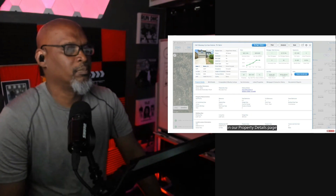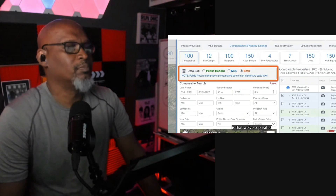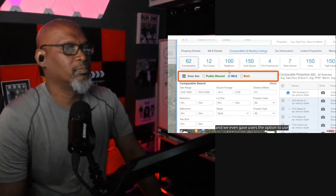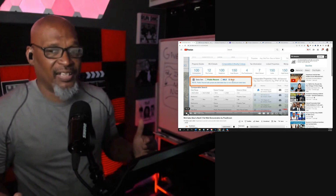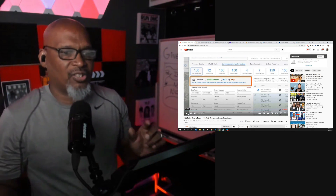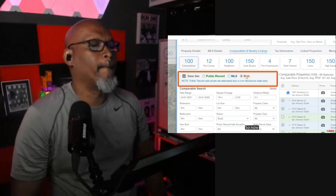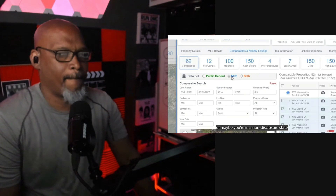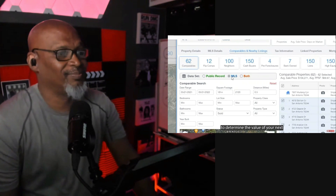Now for the biggest change in our property details page: the comparables and nearby listings. The first major change is that we've separated the public records — the green addresses — from the MLS records, the blue addresses. And we even gave users the option to use both side-by-side. I like to use both of them side-by-side. This is going to be a great way for you to say, okay, public records match with MLS records — we know we got a 100% match, this is accurate. Definitely use this as a comp. Whether you're in a disclosure state and just want to use public records, or maybe you're in a non-disclosure state and you need to get access to MLS data, we believe we have what you need to determine the value of your next investment property.